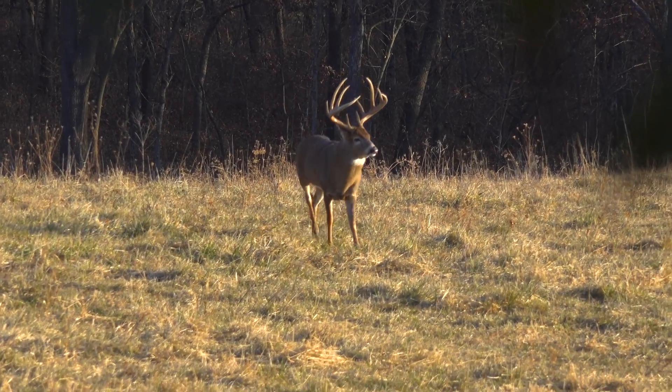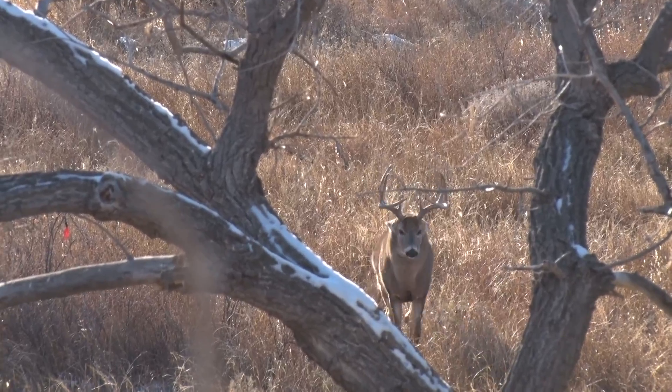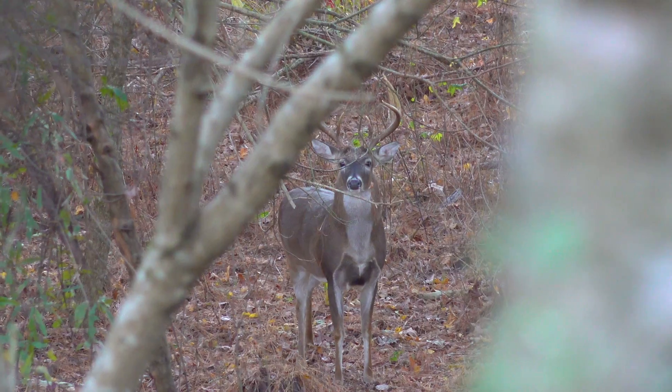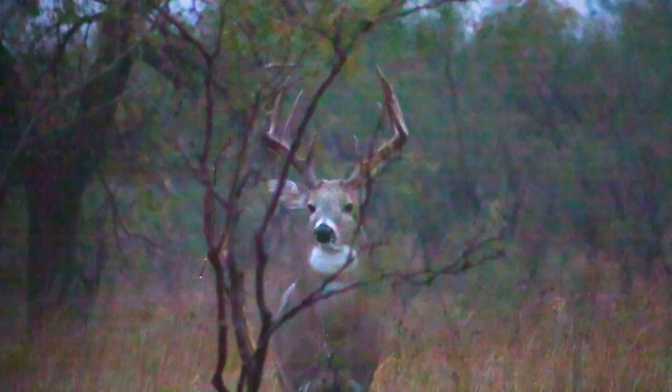The sight of a big buck in the fall with a giant set of antlers is almost a mythical dream for many hunters. Among hunters that practice quality deer management, it's been a camp debate for years: at what age does a whitetail buck have its biggest set of antlers?